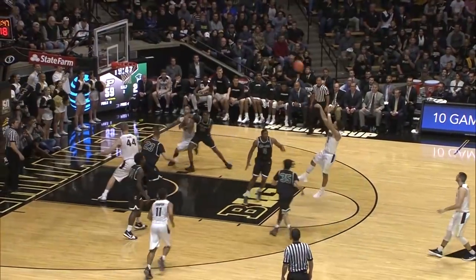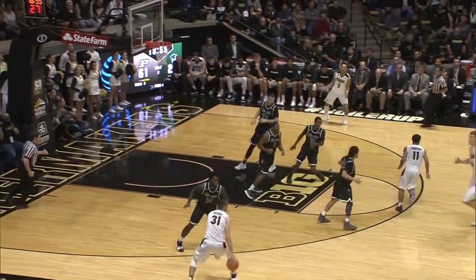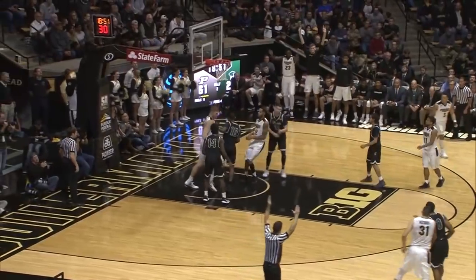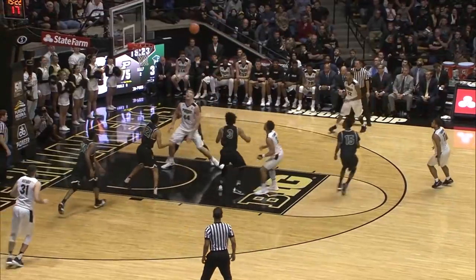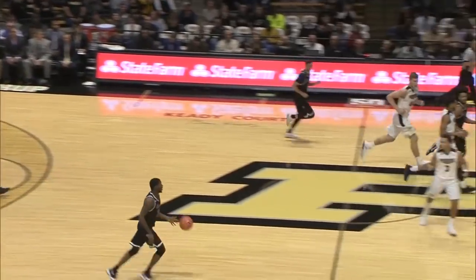Carson Edwards in the lane, step back jump shot, good. Thompson with it, left, looks right, gives it to Dakota Matthias. He'll fire a long three, good again. Goes right around him, turns, shoots a jump shot, good again. Carson drives, stops, steals it underneath, and an easy bucket for Haas on a nice assist from Carson Edwards.